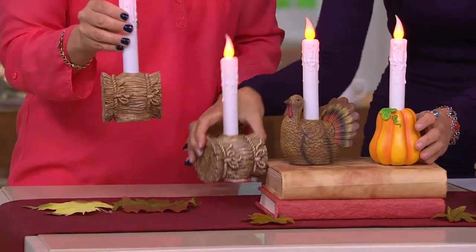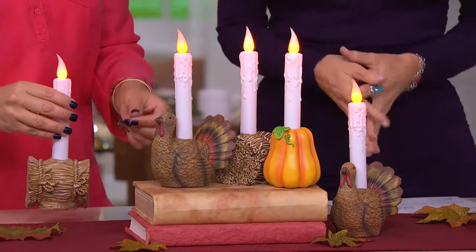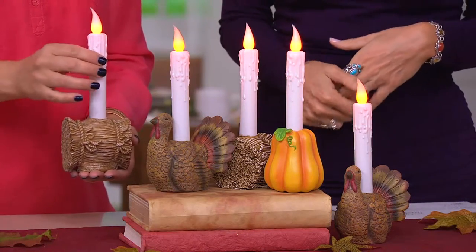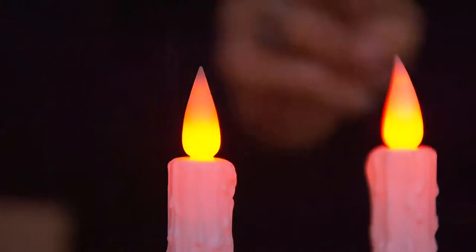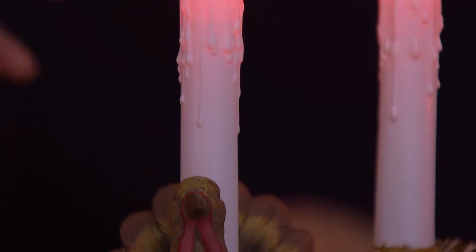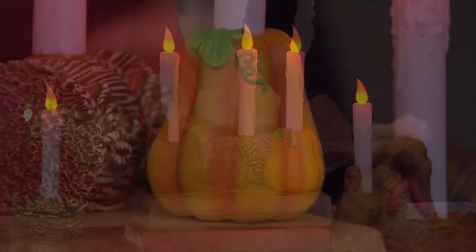You can set these on candle holders to give them a little more height if you want them taller. You get two of them for $14.97. Each one runs on two AA batteries — you pop those in, turn it on, and if you choose the timer function, it will come on at the same time every day and burn for six hours and then turn off again to conserve battery. Whether you put them on your mantle or in your curio cabinet, you don't have to worry. Safety for sure — we love those in smaller spaces as well.